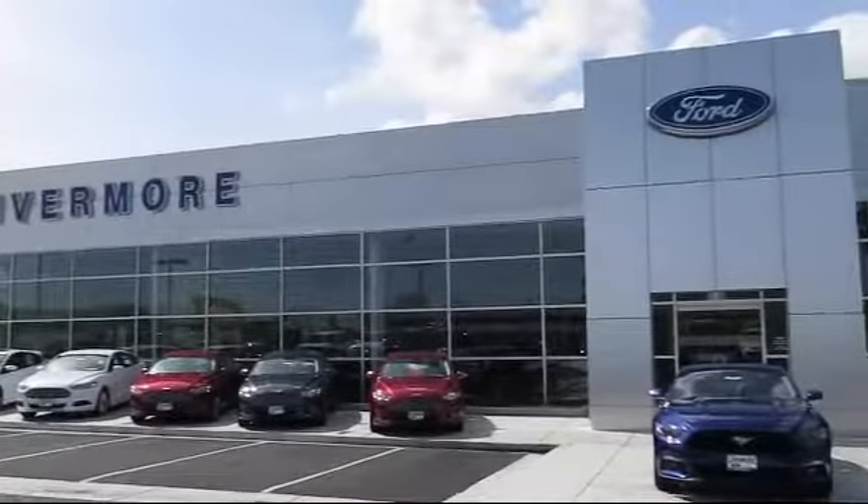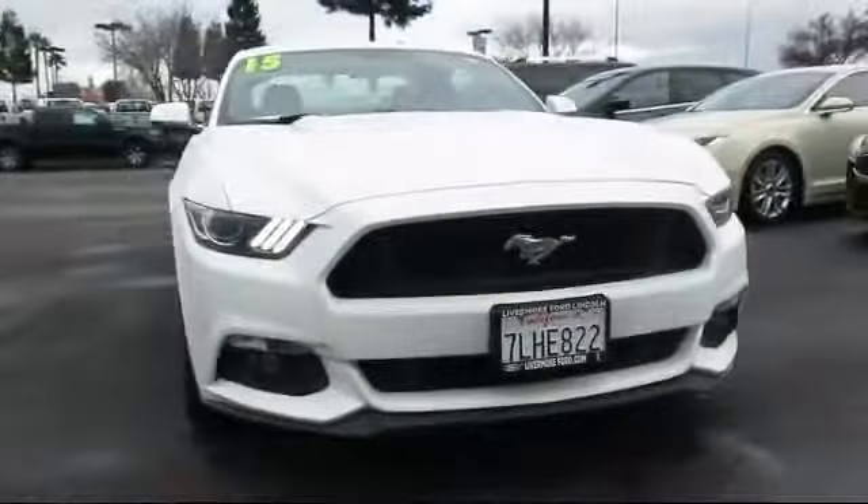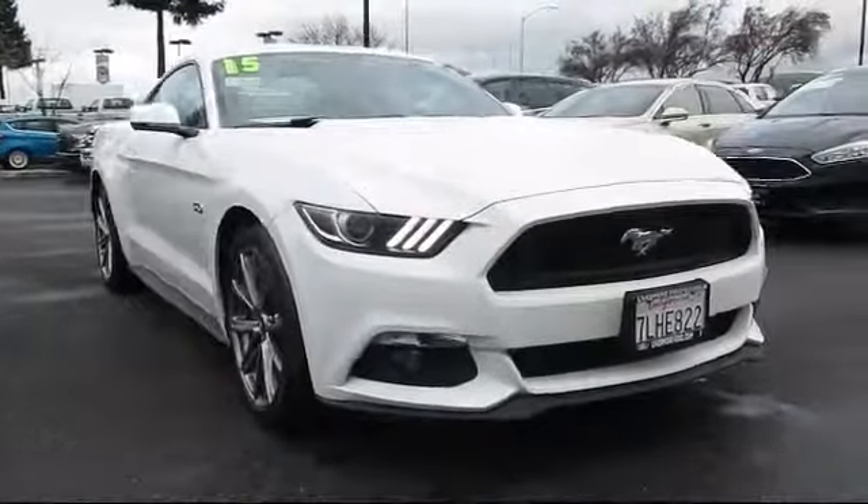Welcome to Livermore Ford Lincoln, the Bay Area's premier Ford dealer, and here's another look at one of our quality pre-owned vehicles from our large selection.